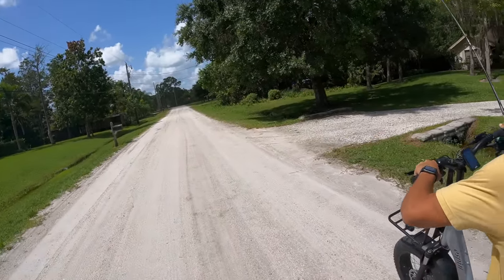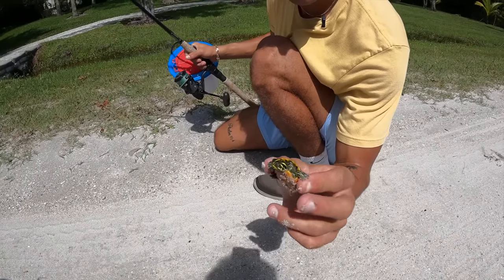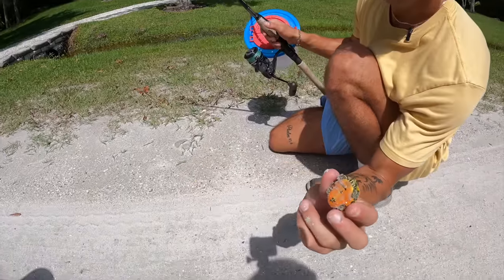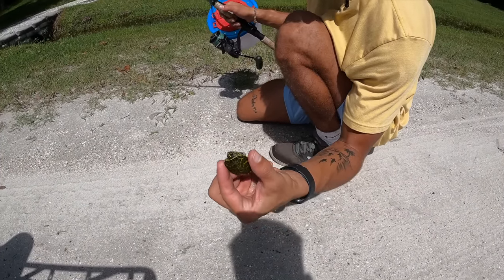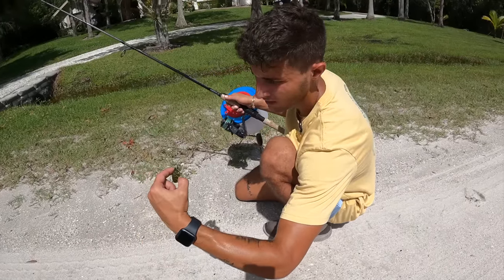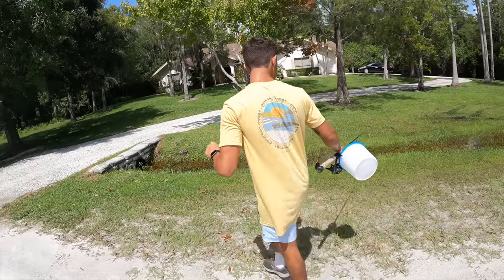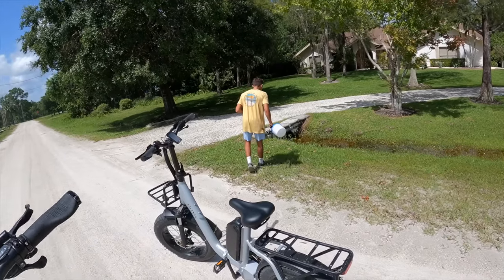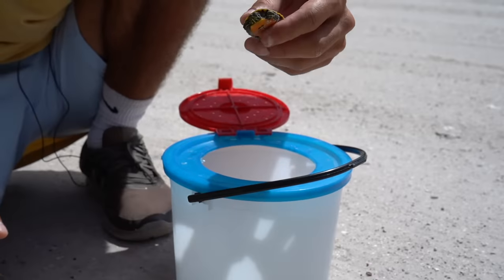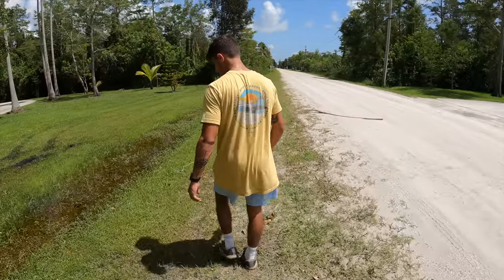Baby turtle — no way, look at how tiny he is! On the way back, we find what looks like a red belly slider — you can tell by the red belly. This little thing has to be like three days old, it's the size of my thumb. He was right here in the middle of the road and could have gotten hit by a car. Thankfully we saw him. I'm gonna put this little guy in the bucket with a little bit of water, and we'll search these puddles to see if we can find any more babies.